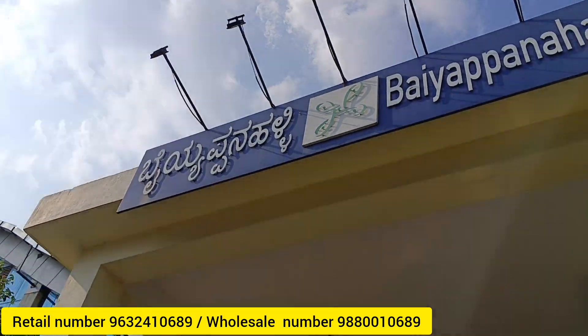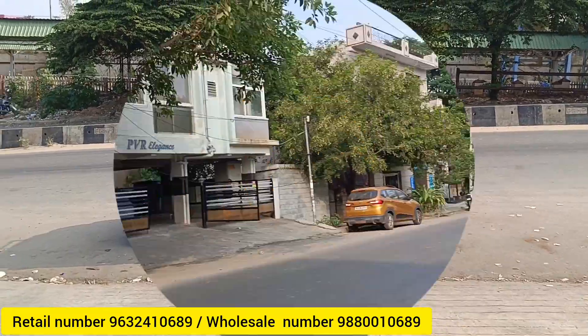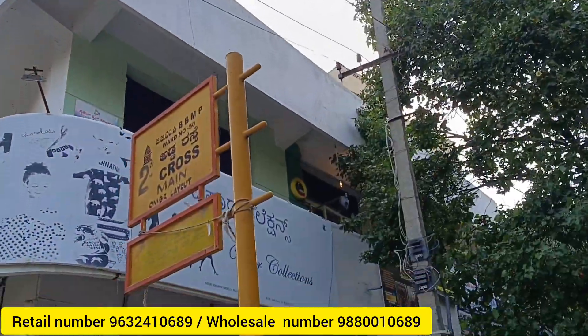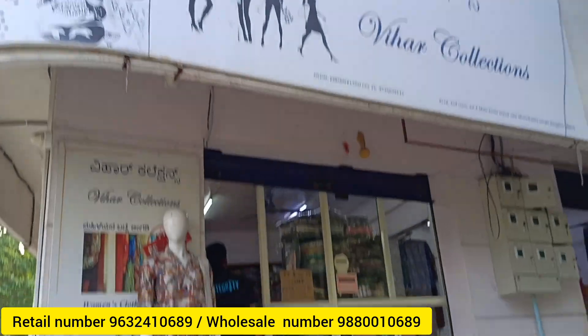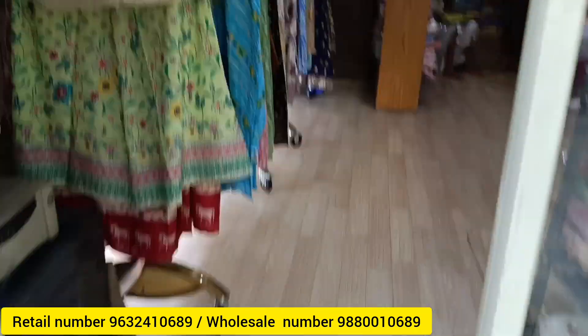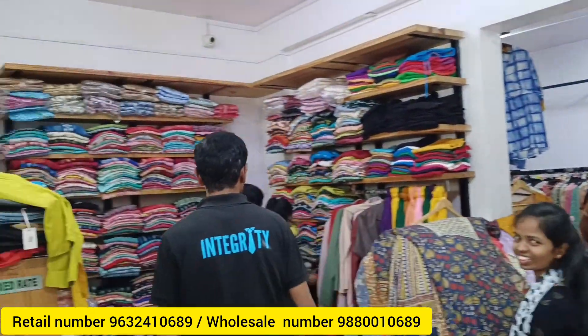The shop location is near the metro — around 50 rupees away. Amazing collections available — both wholesale and retail. Completely into retail, with wholesale products also available. Contact them via wholesale number for wholesale pricing. Reach out accordingly for bulk orders.